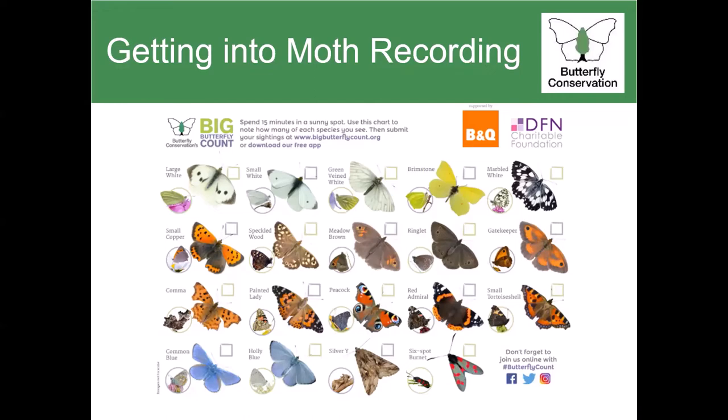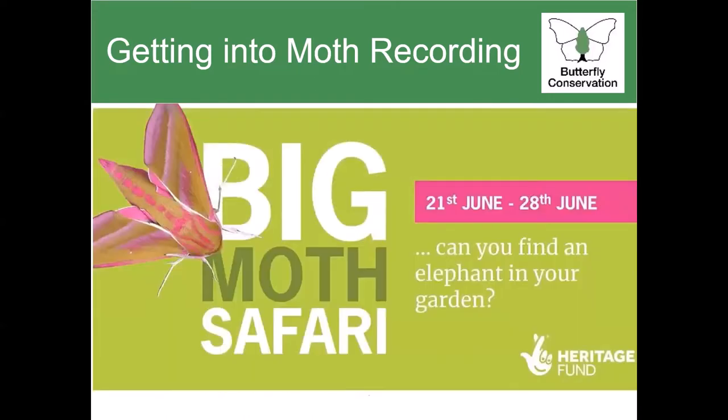A lot of people are still quite unfamiliar with them, but last year we held the first Big Moth Safari, which was a week of engaging the public with moths, introducing them to commonly seen day-flying and night-flying species, as well as explaining how to make your own moth trap and which plants would attract moths to your garden. Look out for the return of the Big Moth Safari across our social media channels and website, held during the last week of June, from the 20th to the 27th.